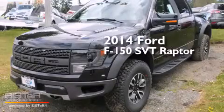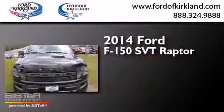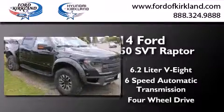This is a brand new 2014 Ford F-150 SVT Raptor. It has a 6.2-liter 8-cylinder engine, a 6-speed automatic transmission, and the added safety and control of 4-wheel drive.